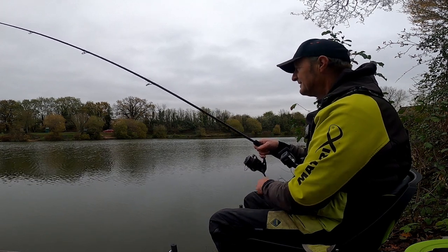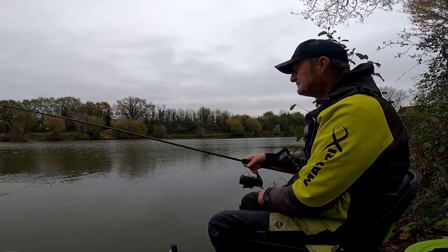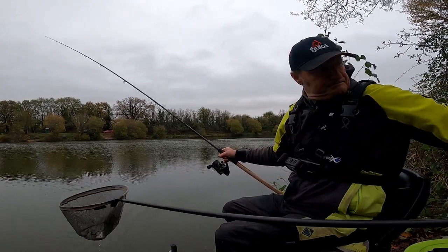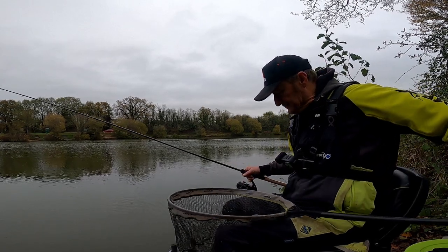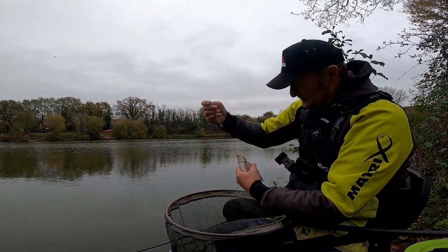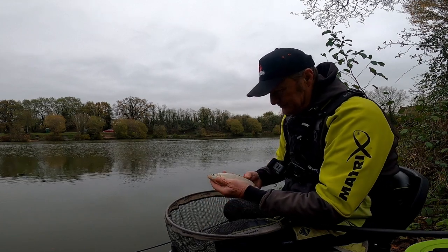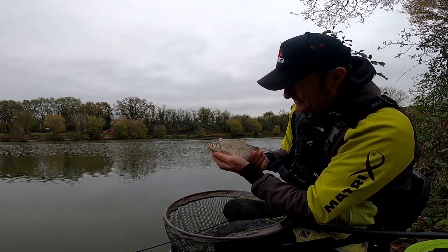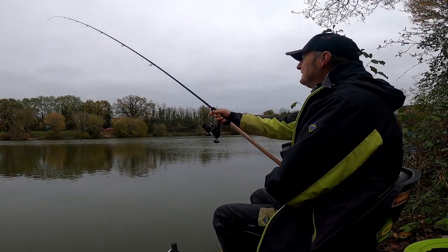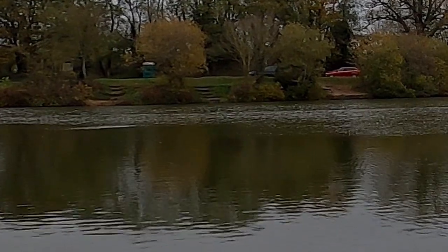First touch. Don't think it's very big, but that don't matter. And that's a skimmer. We have a little skimmer on a 10mm fat boy, right in the bottom lip perfectly. Little skimmer, first one of the day. It's a start. Baited up again, let's get out again, just go a little bit further this time. See if we can find something out there.